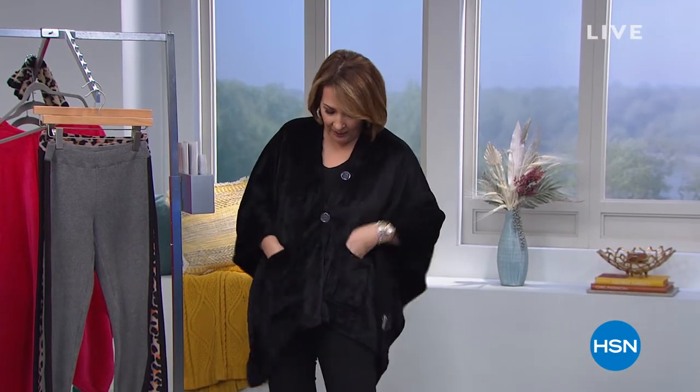I just changed into the cutest little — this is called an angel wrap. Oh my gosh, is this comfy. This is the coziest, cutest, most adorable little wrap. It's soft and cozy. Wait till you see the value on this thing — it's unbelievable. This is something you wear at home or when you're out and about. It's not a big heavy blanket — it's just a darling wrap.